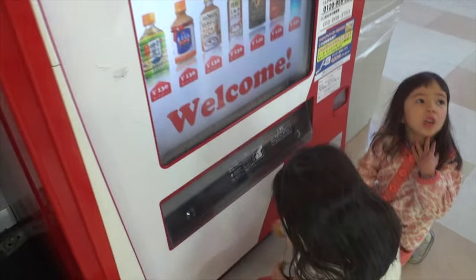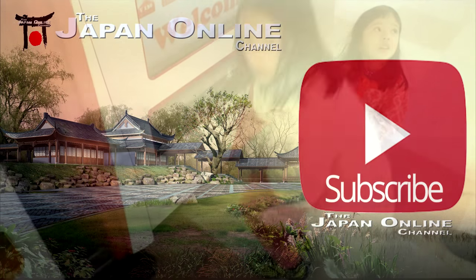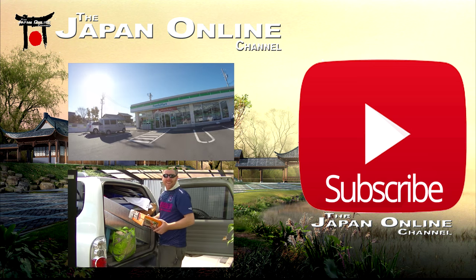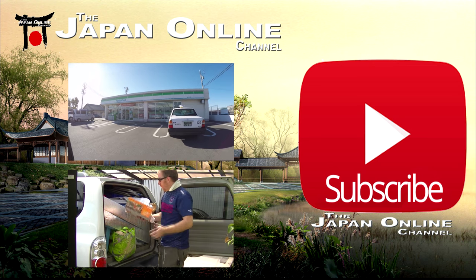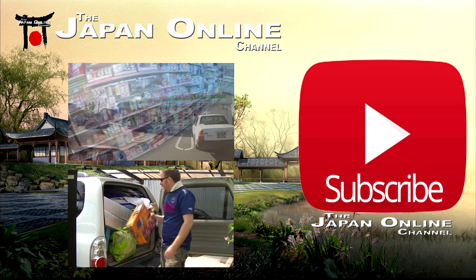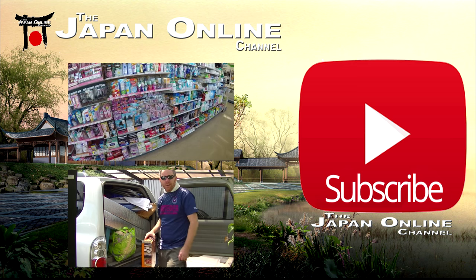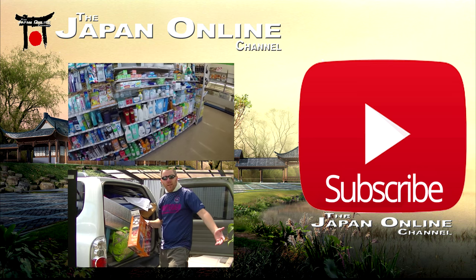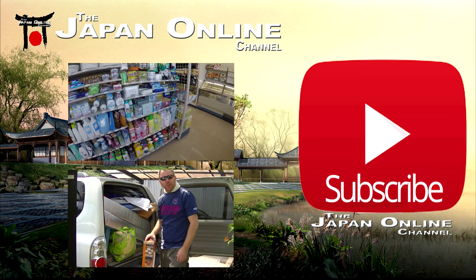Thank you for watching. I hope you enjoyed that and keep an eye out for another vending machine video coming up soon. If you haven't already, click on the big red button and subscribe to this channel - we post videos two to three times a week and you'll receive an update when we do.